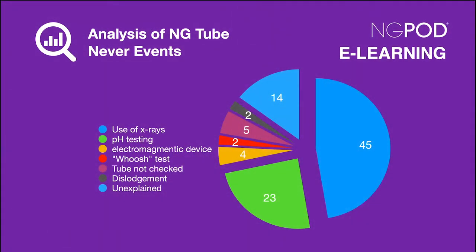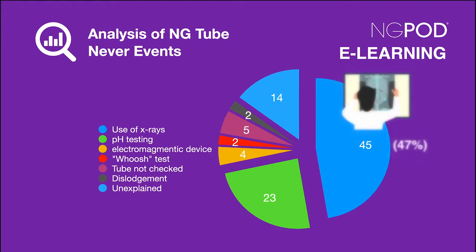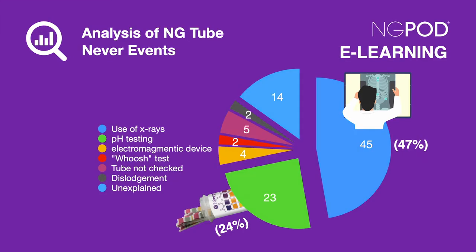Of the 95 incidents, 45 — which equates to 47% — related to the use of x-rays, and 23 — which equates to 24% — related to pH testing. So 71% of the never events were caused by incorrect use of the approved methods for testing NG tube position. Of the remaining 27 incidents, 4 related to the use of an electromagnetic device to check placement.